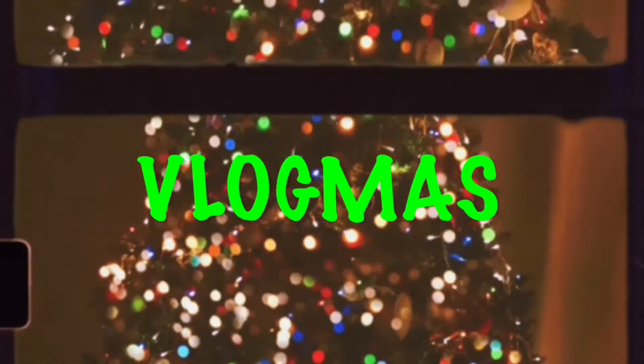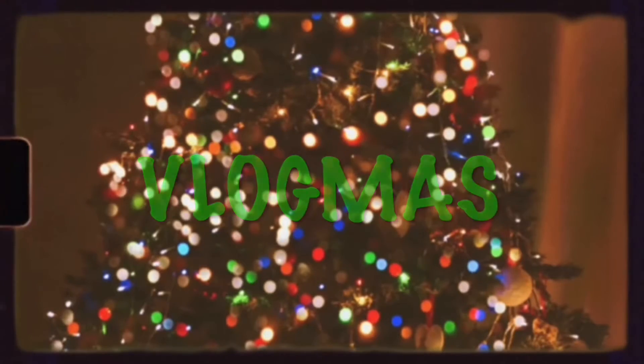Oh, the weather outside is frightful, but the fire is so delightful. Yo guys, welcome back to The Joel TV. Today is December 8th. I have a cereal review for today — I have Little Debbie Cosmic Brownie Cereal.